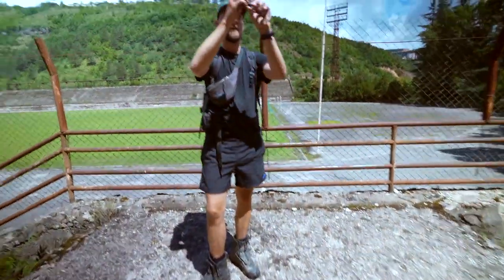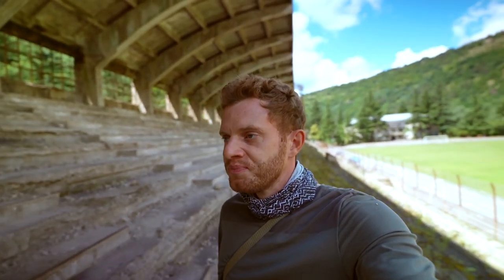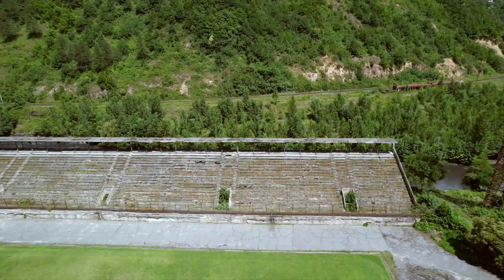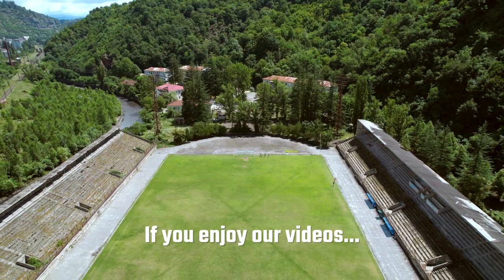We walked all the way down to the bottom of the town, all along this railway with these abandoned plants and buildings and stations, to this somewhat abandoned football stadium. All the stands are clearly no longer used, but the pitch is still there.